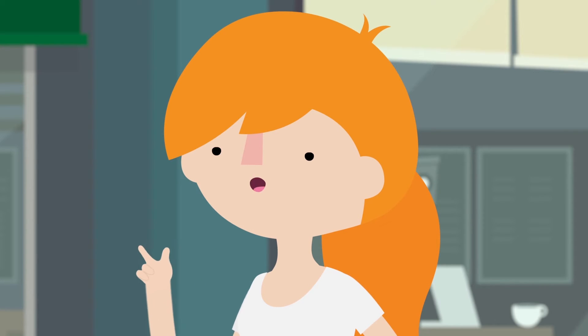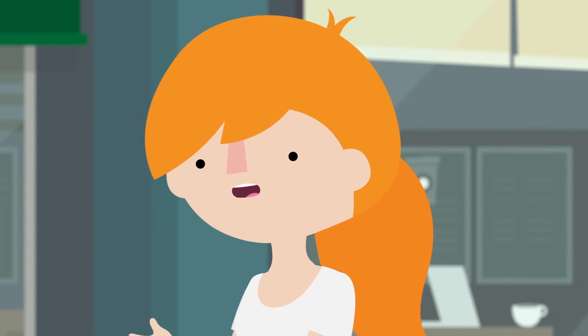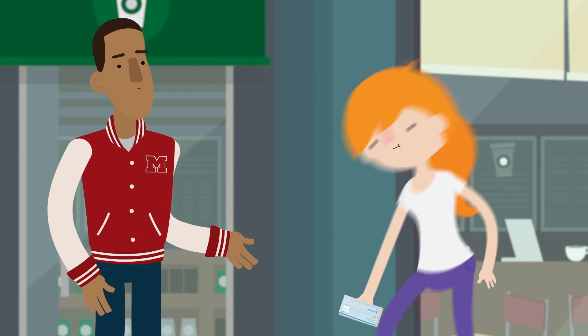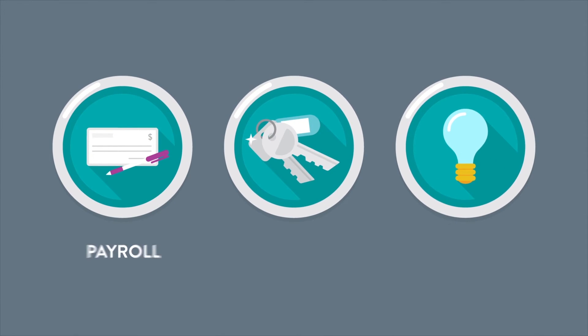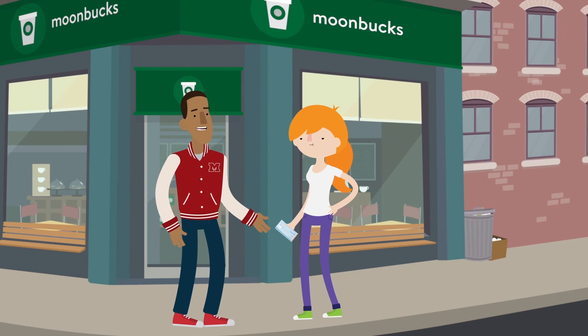Do you think checks are going to be around for much longer? They seem kind of old fashioned, especially compared to stuff like debit cards and automatic payments. Checks aren't as popular as they once were, but they're still in use for things like payroll, rent, and utility bill payments. So knowing how to write a check and understanding the holding period is still an important part of balancing a checking account.